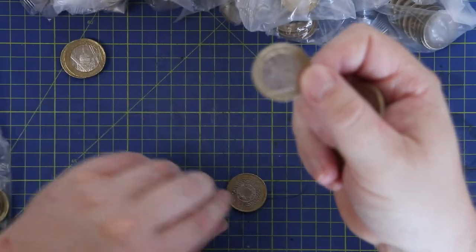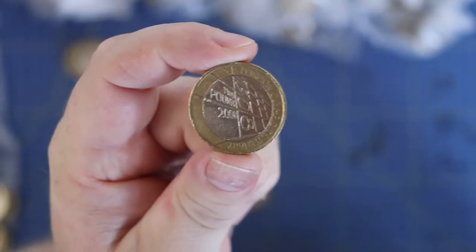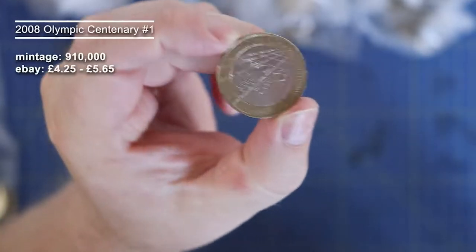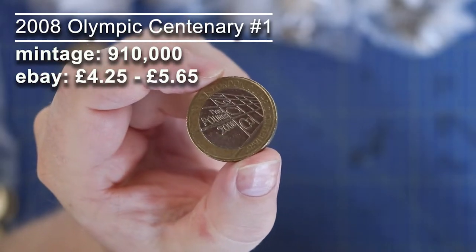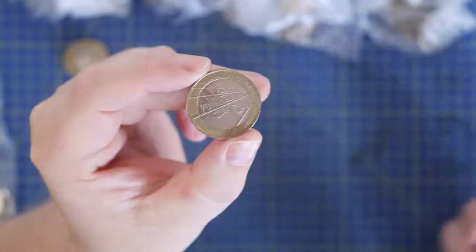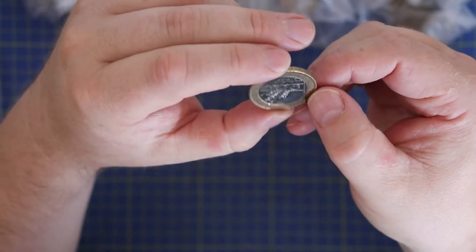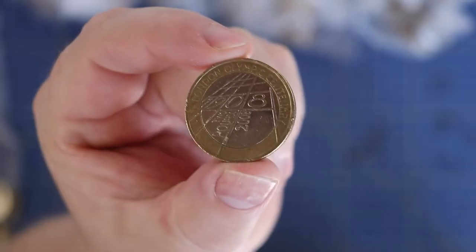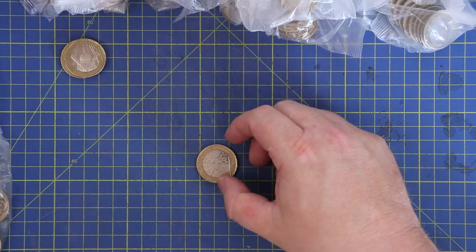Third bag in and we've got one for the book — that is the Olympic Centenary coin! Oh, fantastic — very nice. The first one of those I've ever found in a hunt. 1908 to 2008 — that is a cool coin. I am chuffed to find that, brilliant.